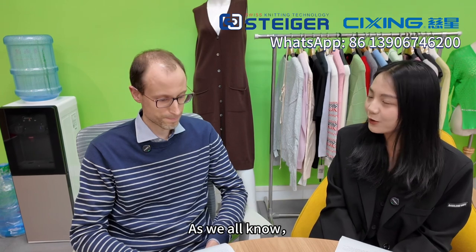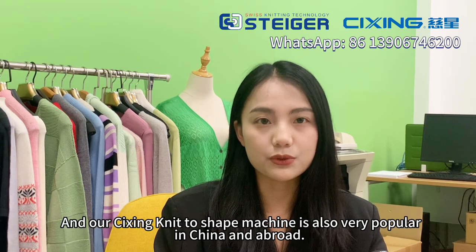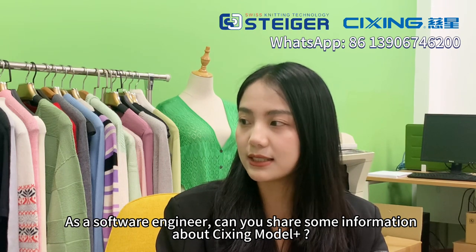As we all know, Knit to Shape machine is an inevitable trend in the future development of the knitwear industry. And all Cixing Knit to Shape machines are very popular in China and abroad. As a software engineer, can you share some information about Cixing Model Plus?